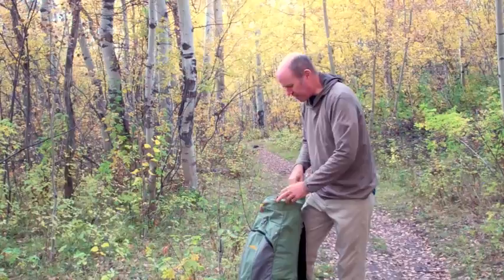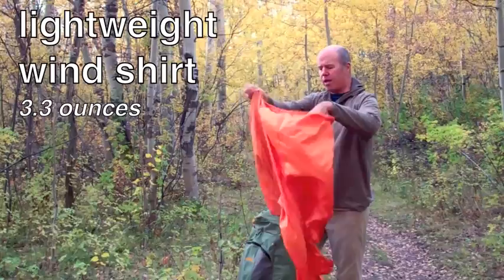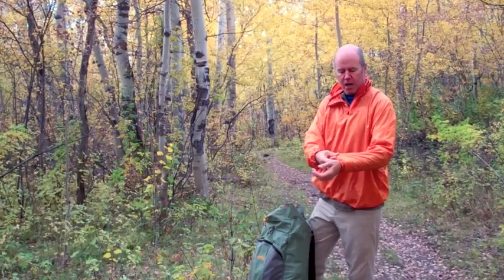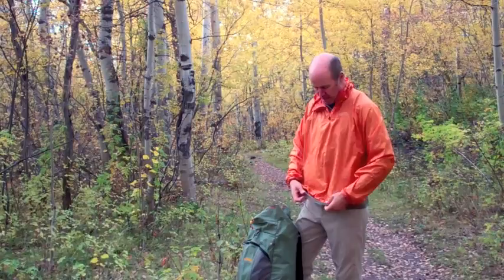The next layer that goes on top is a lightweight wind shirt. This weighs about three ounces and is a very versatile piece of gear. It wouldn't be good in a downpour, but it's very nice in a breeze. For three ounces, there's a lot of insulating power in this.